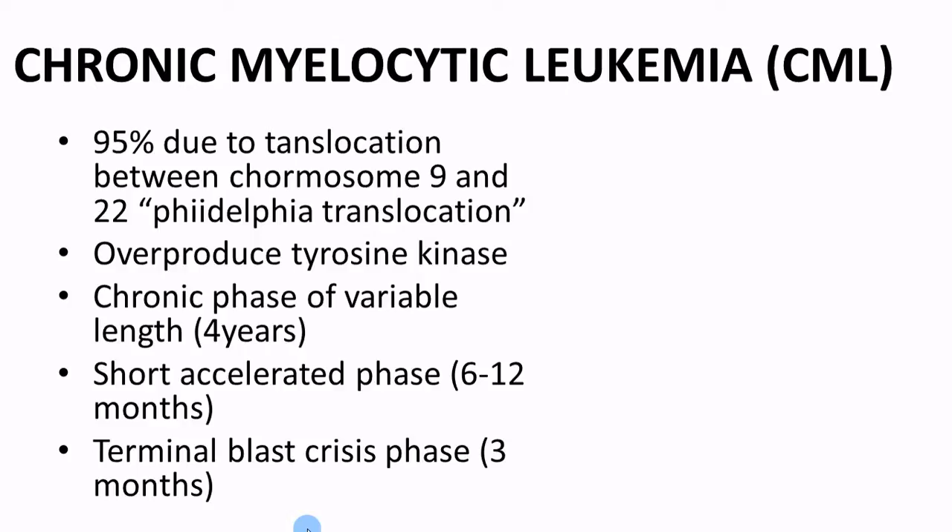Then the last phase — the terminal blast crisis — can last up to three months. This is where the accumulation of blast cells spreads to all the extramedullary sites, meaning outside of the bone marrow. They start having infiltrates moving into all their tissues like lymph nodes and skin, which makes it look more like a lymphocytic leukemia. At the very end, they're making so many white blood cells they're just getting crammed into all these other structures and organs.